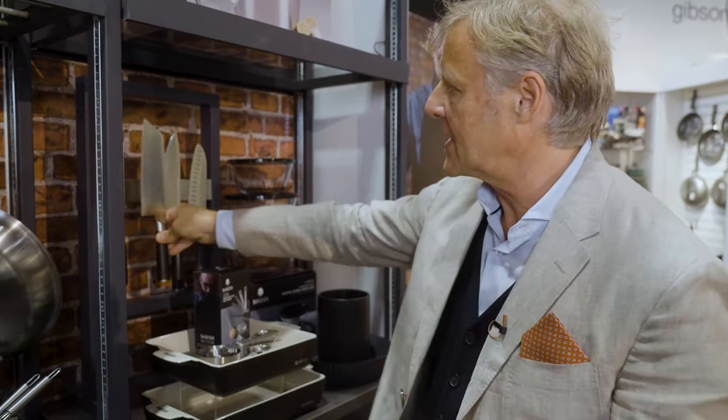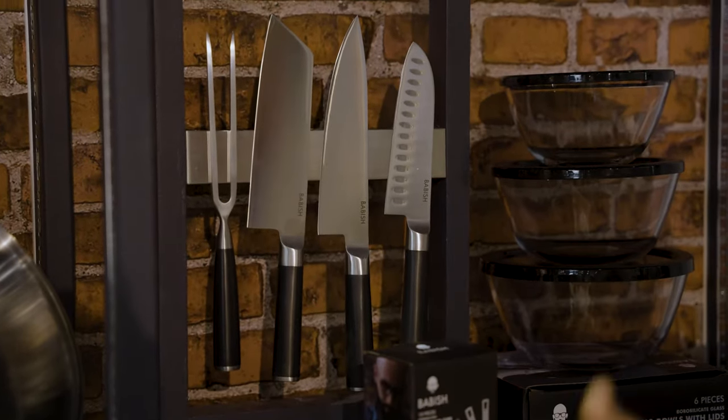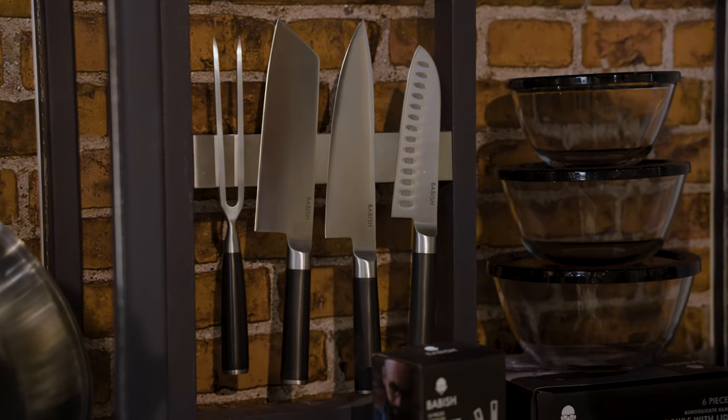We've obviously got the classic knives like the Santoku, the chef knife, and obviously the carving fork for carving as well. It's not a broad array of knives — it's the key knives that you will use and continue to use in the kitchen.